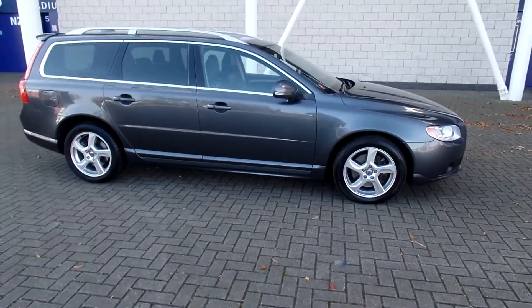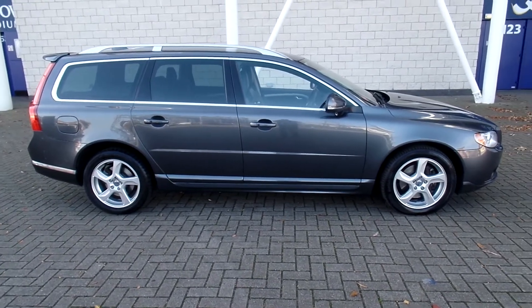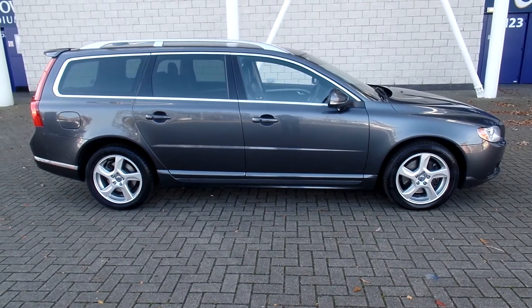You can purchase this lovely car online today by clicking the reserve online button beneath this video. Thanks for stopping by at Sturgis.